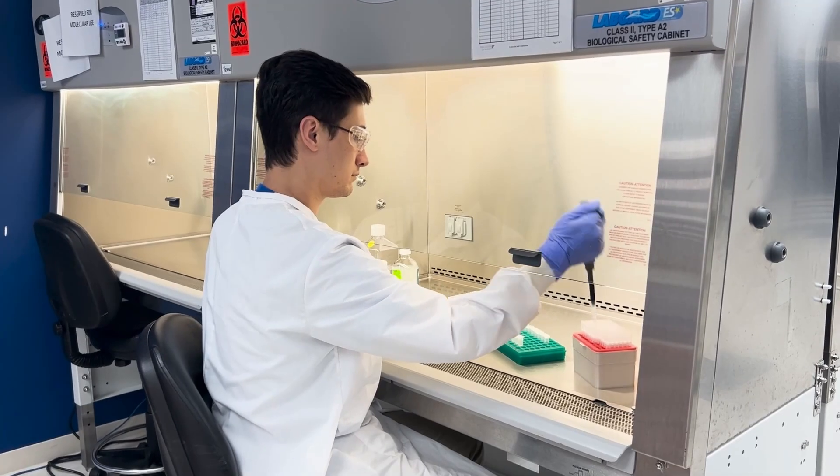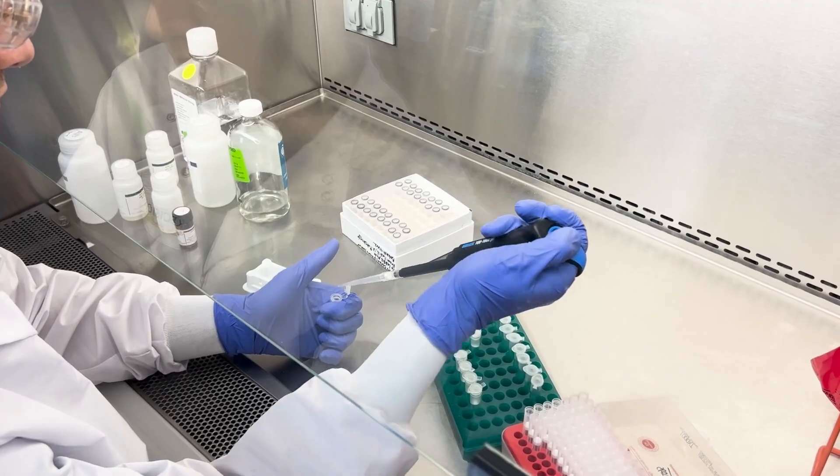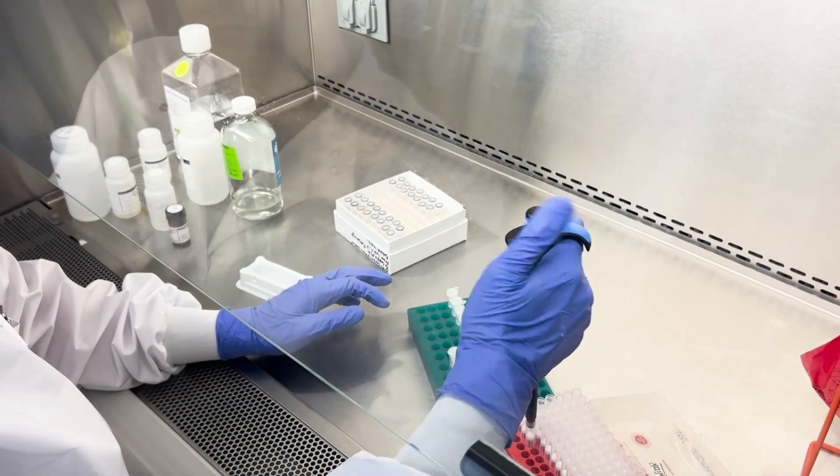Welcome. I am Dr. Rosalie Correa de Araujo, and I am here today to talk to you about the Aging Research Biobank. If you are looking to speed up your aging research, a good place to start is with the Aging Research Biobank.